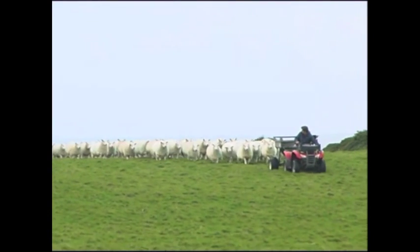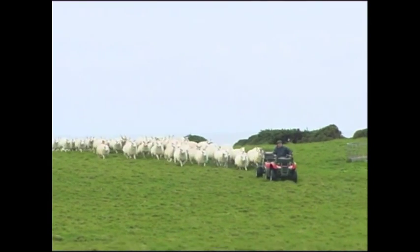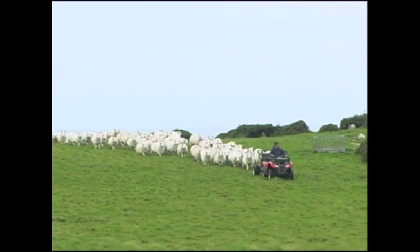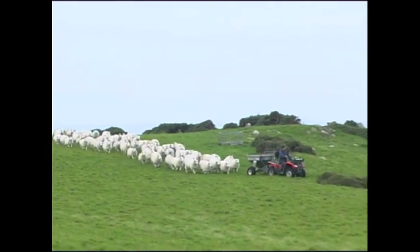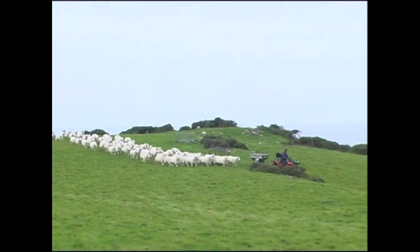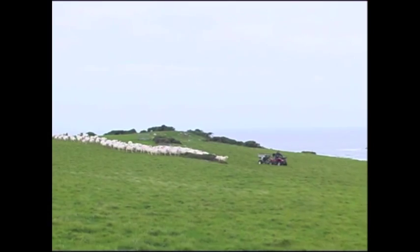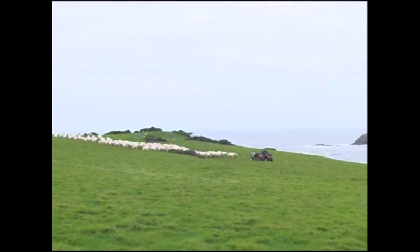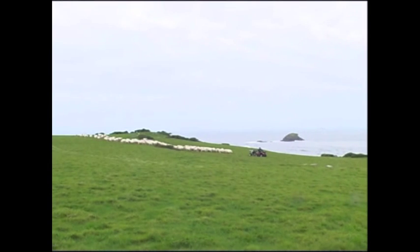We're on the most western tip of Wales — so far west that Ireland is a lot closer than Cardiff. Dublin's closer than Cardiff. We're 53 miles from Ireland. It's so exposed there's not a single tree on the farm — plenty of gorse, plenty of cliff, and not a single tree. But having said that, it's a good grass-growing area, very mild, and it travels very well.